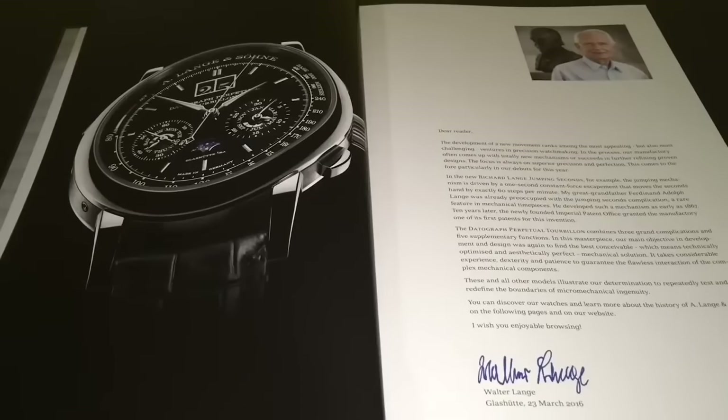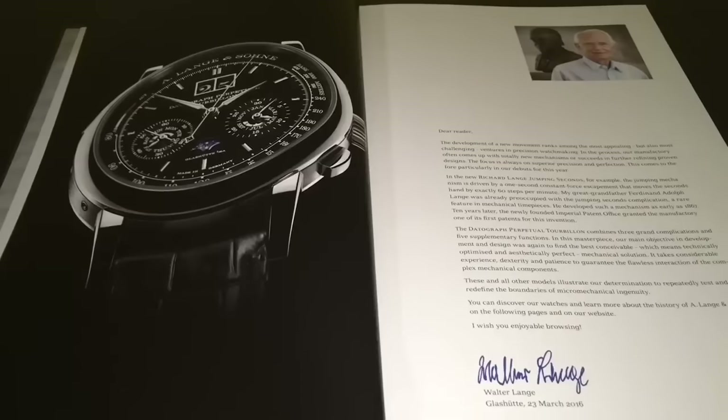Let's take a look at this 2016 A. Lange & Söhne catalog. It's a German company so some of the pronunciations might be a bit off, but this is also one of my favorite watch companies even though I cannot afford it.